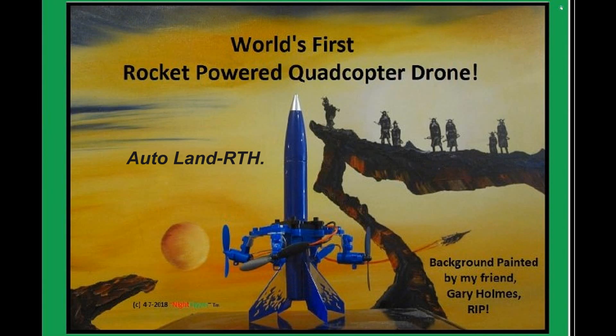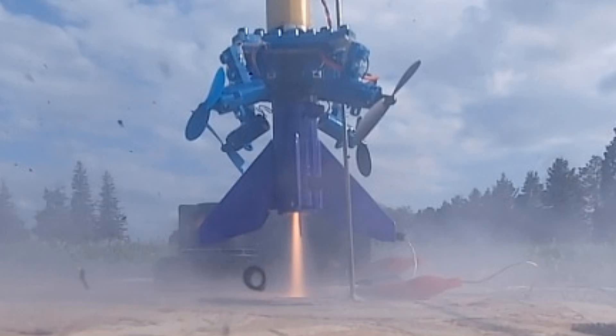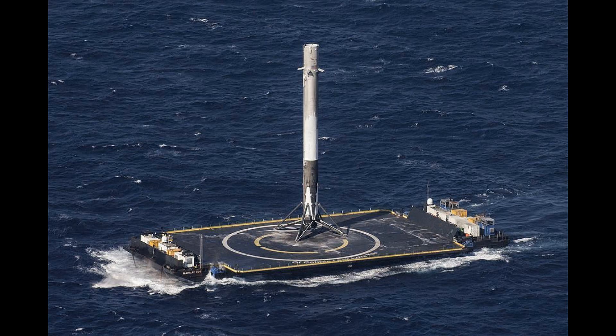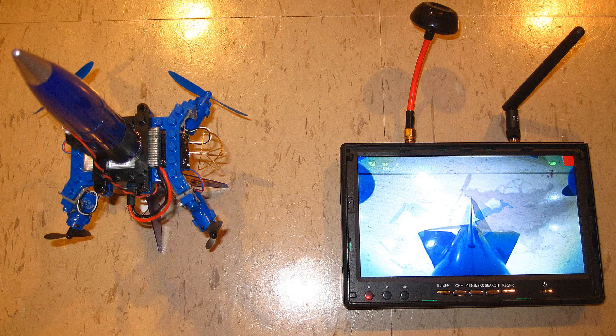Hello everybody. About six years ago I invented and patented my self-returning rocket, since SpaceX was beginning to do that as well. Well, since then I've seen some pretty complicated setups doing the same thing, some with success and some without.